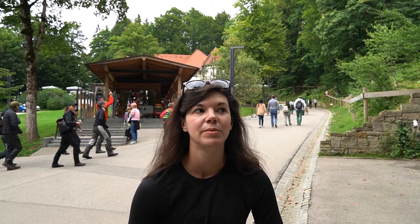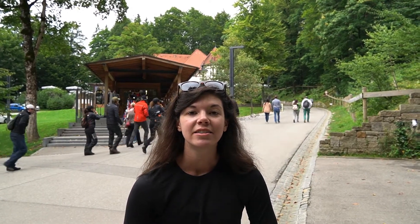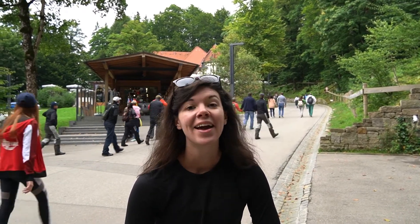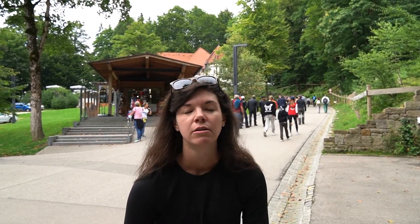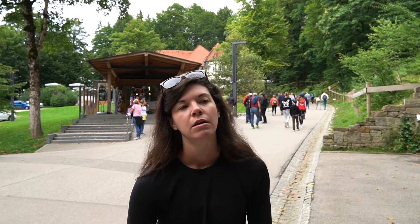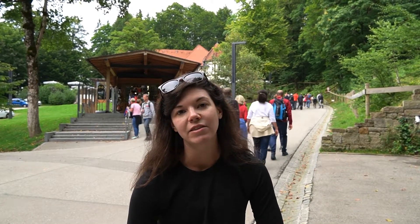We made it to the base of the castle — us and hundreds of our closest friends. Very crowded, but you can totally understand why. This is super beautiful. You can take a tour of the castle if you get tickets, but it's about $15 a person for a 25-minute tour and you can't take pictures. That doesn't really seem like great value. We're just here to take in the outside of this beautiful castle that inspired one of the Disney princess castles. So we're just going to enjoy the outside.